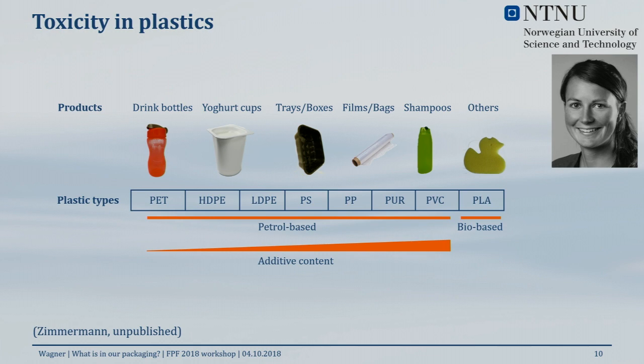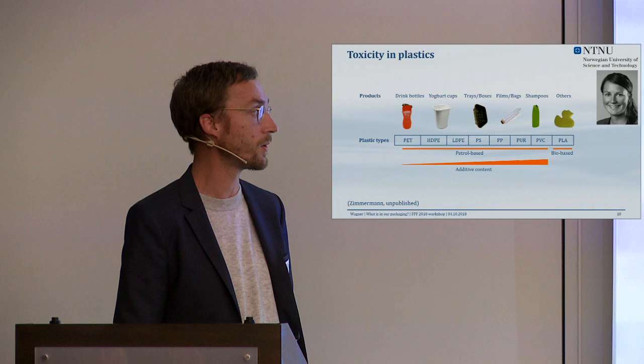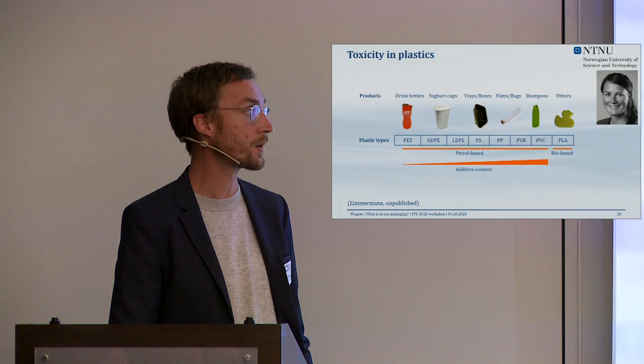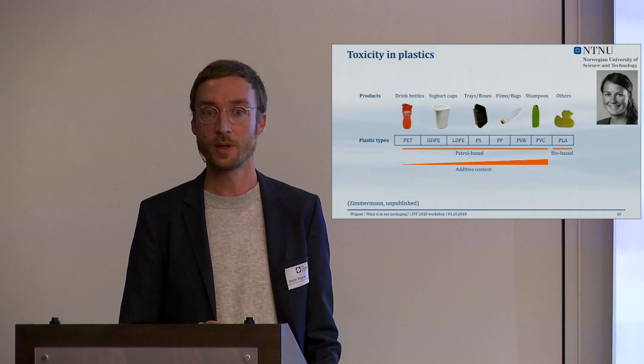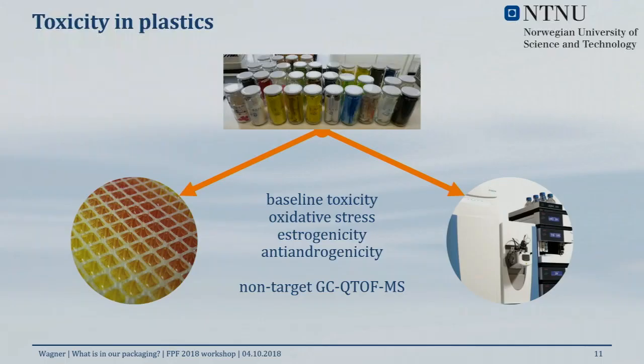Our hypothesis was that higher amounts of additives in materials like polyurethanes and PVC would correlate with more toxicity. We also wanted to classify different materials to see if one is safer than another. We also included biobased materials — bioplastics — specifically polylactic acid (PLA), whose market share is still low but we were interested in what's going on with so-called bioplastics.